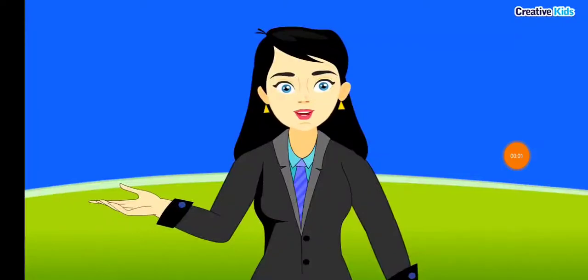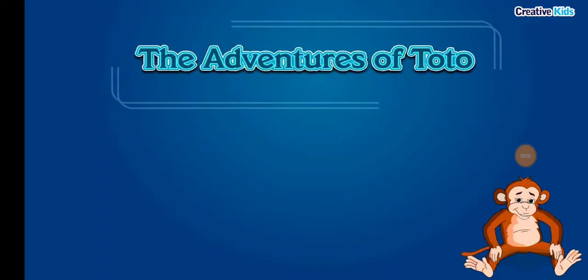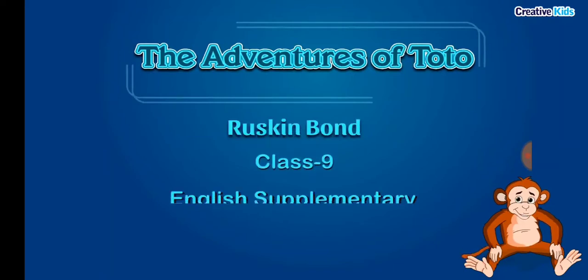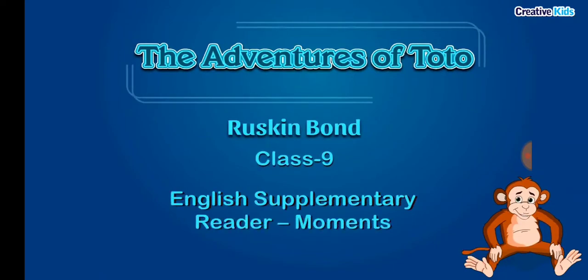Today we are going to do the chapter 'The Adventures of Toto' by Ruskin Bond from the class 9 English Supplementary Reader, Moments. This is a story of a mischievous monkey named Toto, who was bought by the narrator's grandfather. Let us begin with the summary of the chapter.